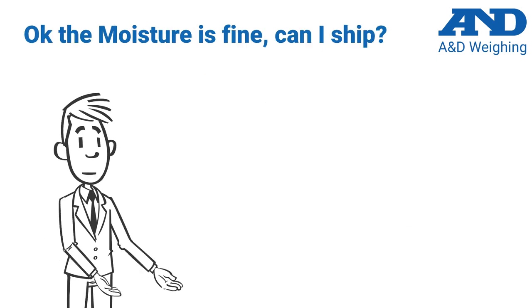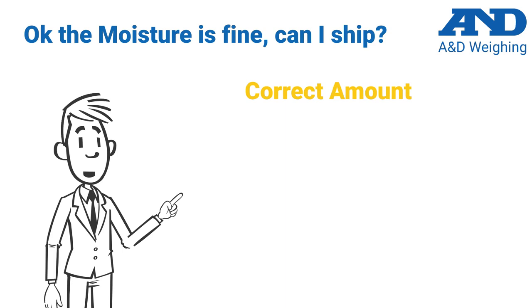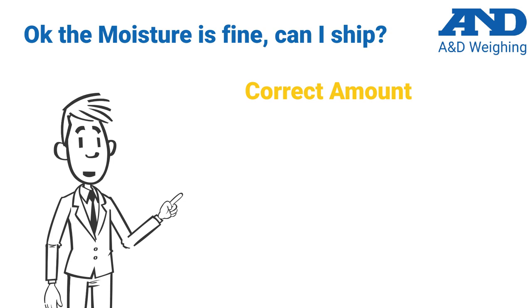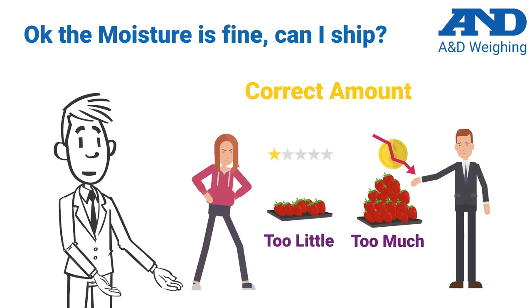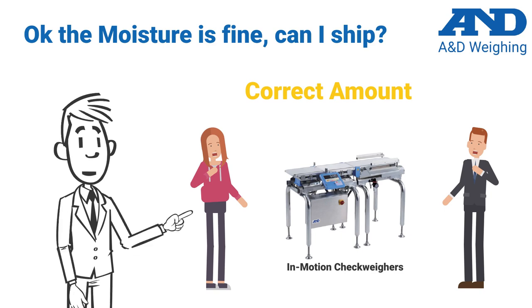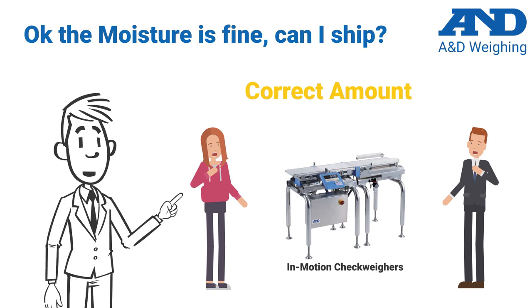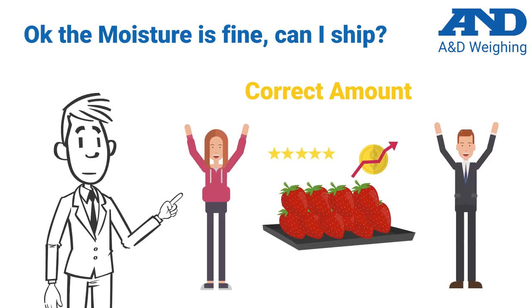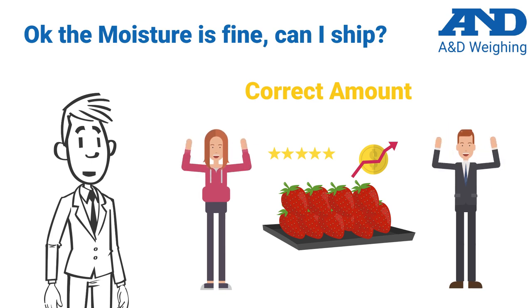There are still more steps you need to take to ensure you have the correct amount of product in each package, as well as ensuring that no contamination made its way into the items. Having too much or too little product can have major implications on your bottom line as well as your brand's reputation. Utilizing weighing equipment, such as static or in-motion check weighers, throughout your processes can ensure that you are not giving away product, and that you are meeting the specifications and expectations of your customers, avoiding chargebacks and other negative consequences.